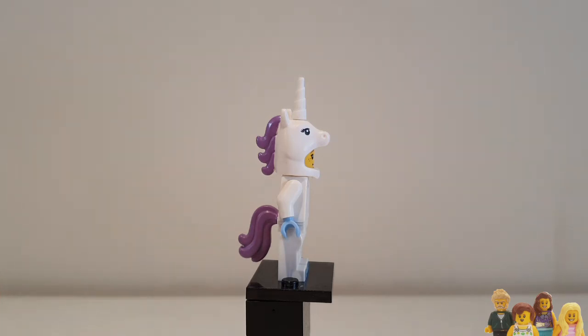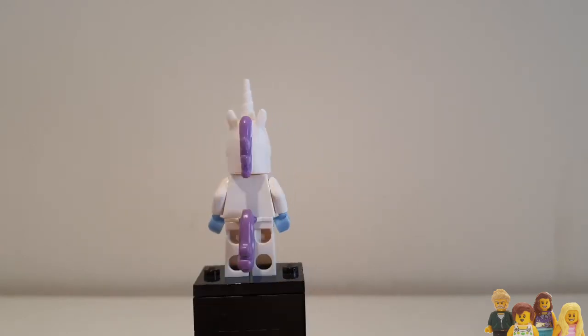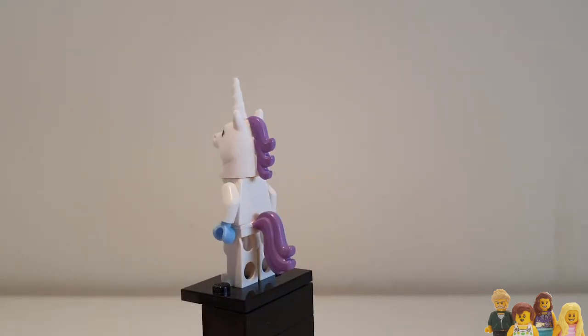Nice purple tail — always approving of purple. No other real detail at the back, just the tail.